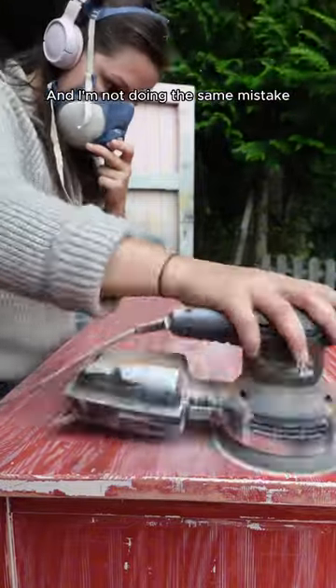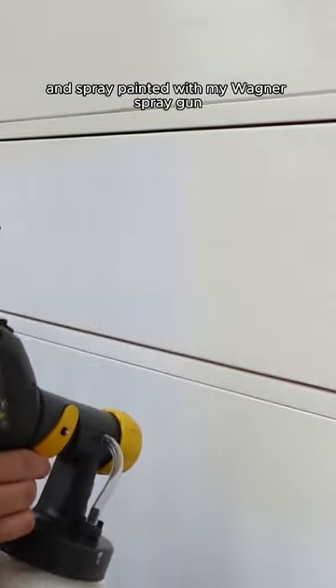And I'm not doing the same mistake, so I sanded and primed this dresser and spray painted it with my Wagner spray gun.